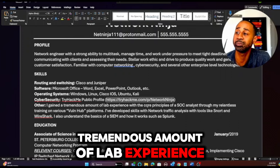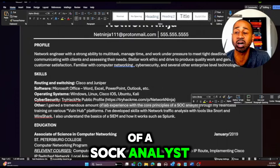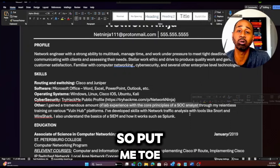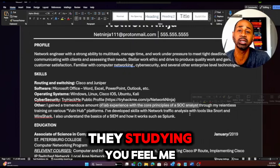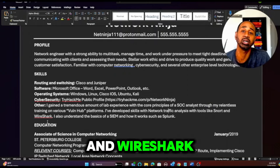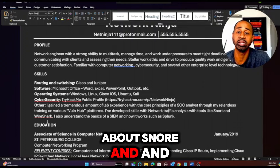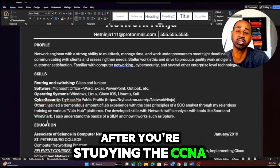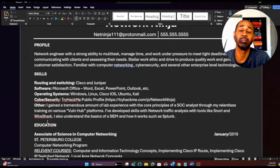It says: 'I gained a tremendous amount of lab experience with the core principles of a SOC analyst.' I don't have production experience as a SOC analyst, but I have lab experience — and I'll go toe-to-toe with that. I developed skills with network traffic analysis using tools like Snort and Wireshark just from being on the TryHackMe platform. It's free — go try it. The CCNA doesn't teach you Wireshark and Snort, so take on those projects yourself.